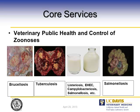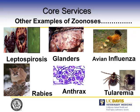We routinely do this veterinary public health aspect of foodborne illnesses. Brucellosis — we don't have it in California at the moment, but we test for it on every abortion panel. We also test for tuberculosis, which we are dealing with right now, and routinely do milk culturing for Listeria, Salmonella, Campylobacter, and EHEC E. coli O157. Other examples of zoonoses include leptospirosis, avian influenza, rabies, anthrax, and tularemia.